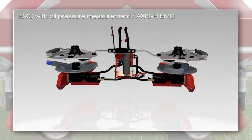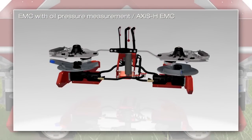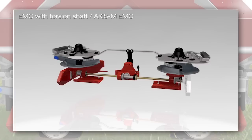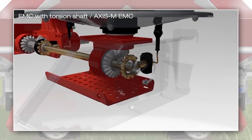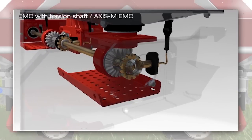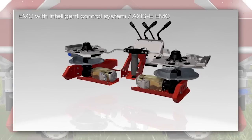The EMC electronic mass flow control and regulation uses oil pressure measurement in the case of Axis-H EMC. With Axis-M EMC, featuring a mechanical disk drive, EMC measures the torsion of the driveshaft. And in the case of Axis-E EMC, with an electrical disk drive, the drive torque of the spreading disks is measured on the electric motors using intelligent regulation technology.